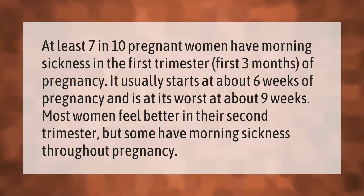At least seven in ten pregnant women have morning sickness in the first trimester — the first three months of pregnancy. It usually starts at about six weeks of pregnancy and is at its worst at about nine weeks. Most women feel better in their second trimester, but some have morning sickness throughout pregnancy.